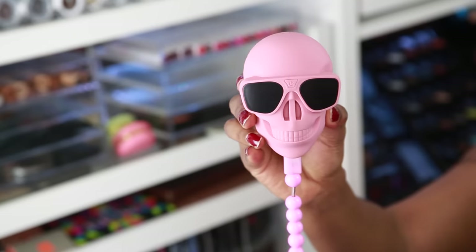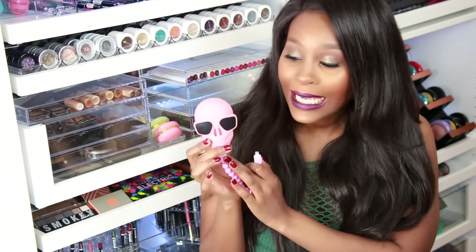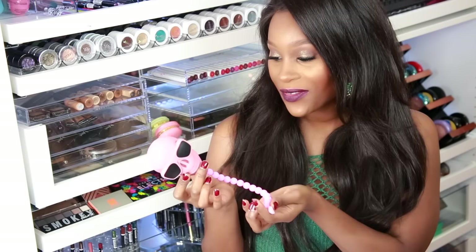The first thing I want to show you is something I really love — it's a power bank for your phone. If your phone is always dying, you need some type of external battery with you. I thought this was just too cute. I love skulls and this was right up my alley. It's pink, and the eyes light up when you're charging it.